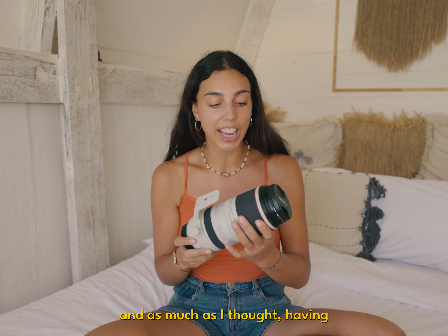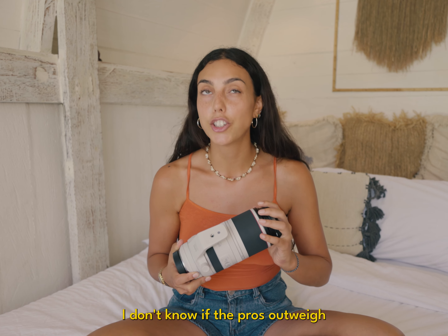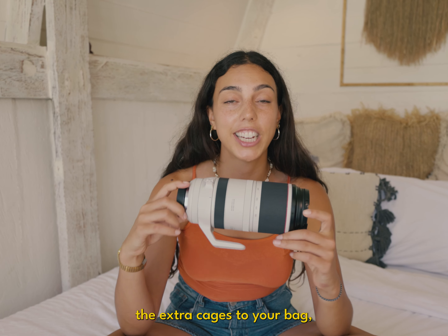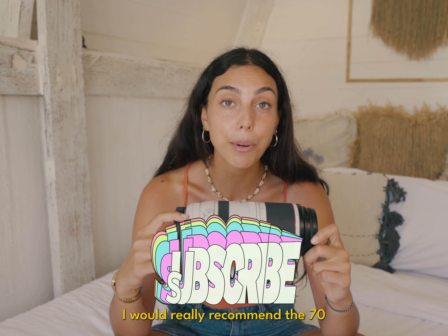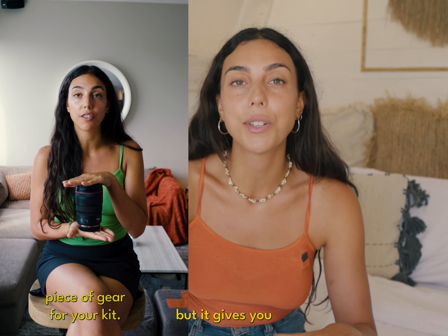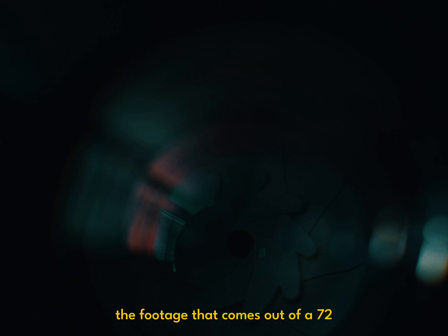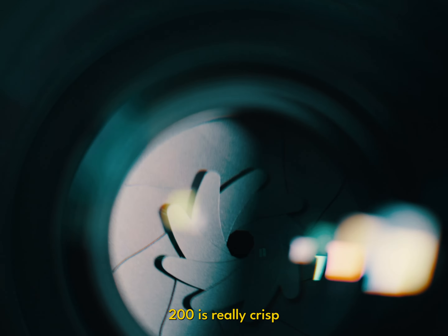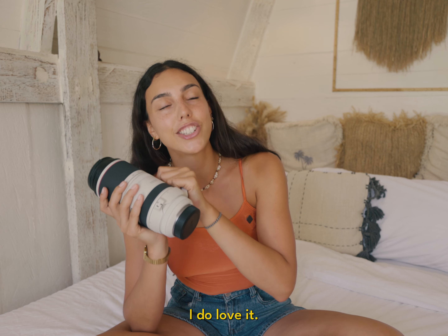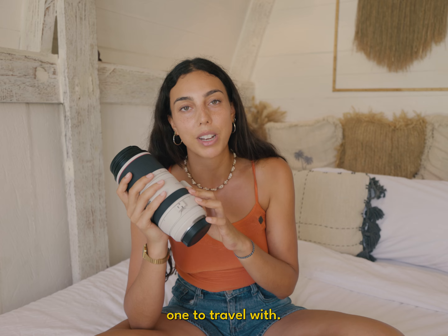As much as I love it and thought having that extra zoom would take my content to the next level, I don't know if the pros outweigh the cons. If you want a bit of zoom and don't want to add the extra kilos to your bag, I would really recommend the 70 to 200. It's not that extreme zoom, but it gives you that little extra boost and it's a beautiful lens. The footage that comes out of a 70 to 200 is really crisp and has beautiful compression. No hate against the 100 to 500 — I do love it — it's just not a practical one to travel with.